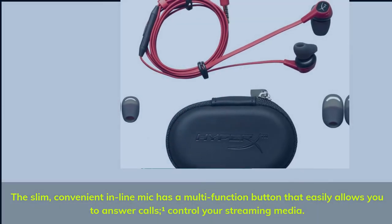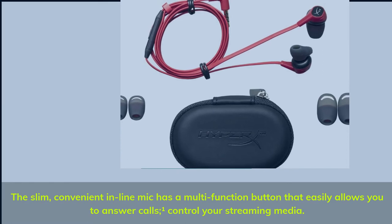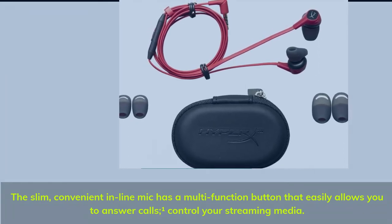The slim, convenient inline mic has a multi-function button that easily allows you to answer calls, control your streaming media.